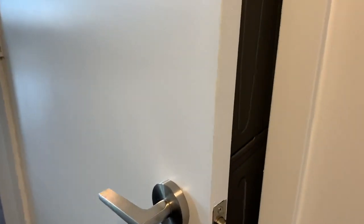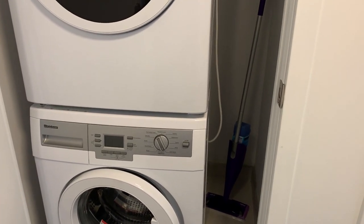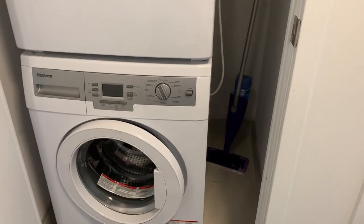As we come in, we've got our front hall closet, which has ample room — it's nice and deep so you can put lots of stuff in there. You've also got your laundry here, and the laundry area has a little room beside it to put your vacuum cleaner.